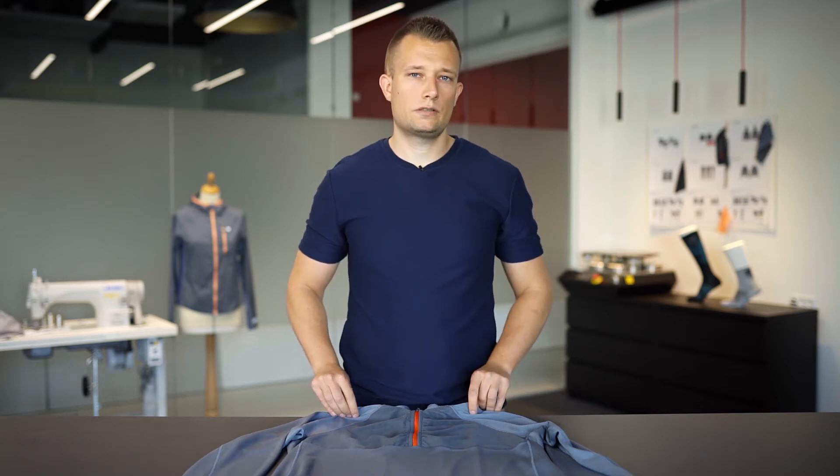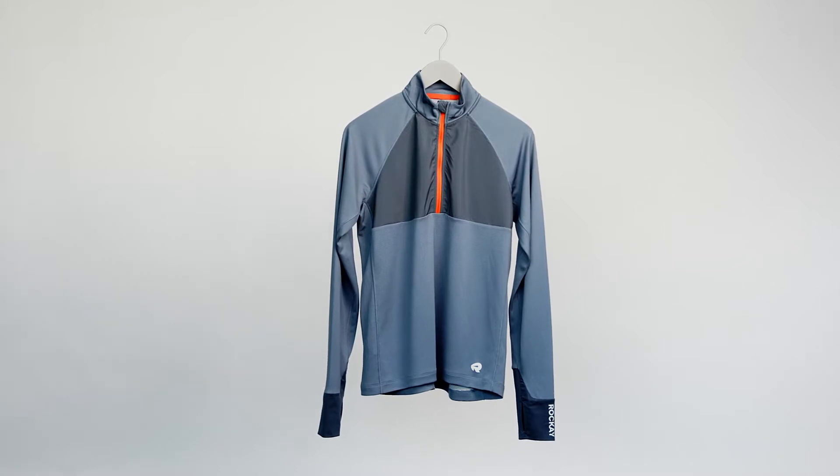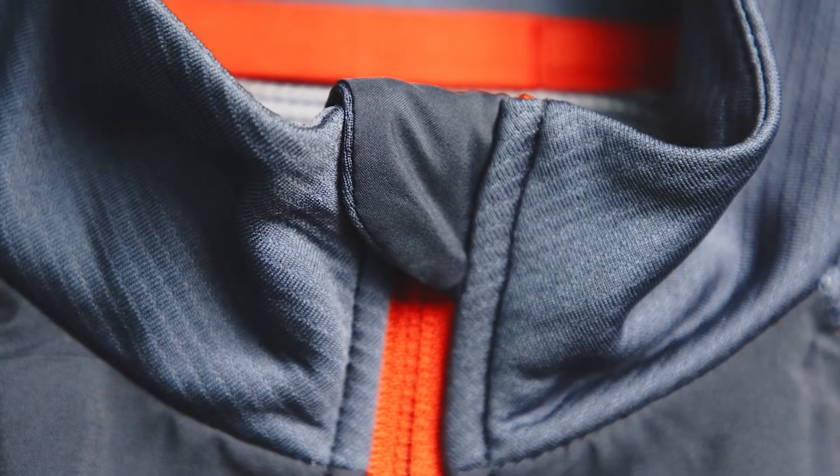This is the Rockay Performance long sleeve top for men. We designed this long sleeve to be the perfect combination of versatility, sweat wicking, and just an overall great long sleeve that you can use on any type of run.